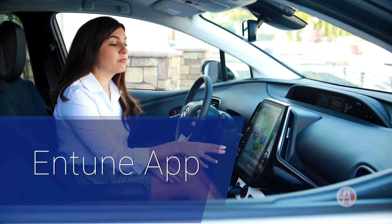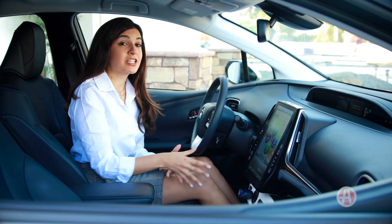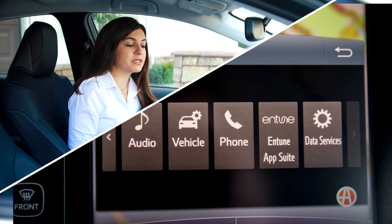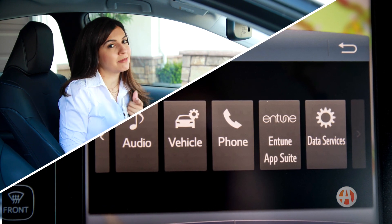This is the upgraded 11.6-inch screen, but connecting your smartphone requires the Entune app, and it doesn't have Apple CarPlay or Android Auto, which would be more convenient.